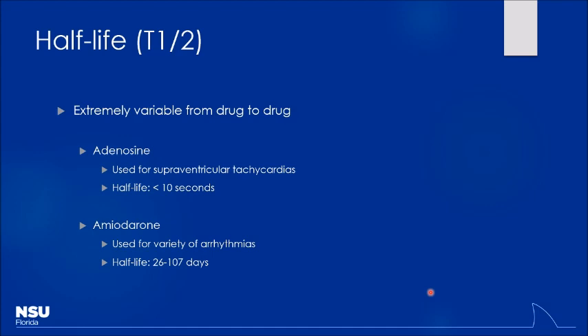With adenosine's half-life under 10 seconds, you have to push it rapidly and follow it with a flush. A common reason the drug fails is because it's not pushed fast enough. Amiodarone's extremely long half-life means it takes much longer to reach steady state — potentially close to a year. However, there are ways to get around that, which we'll discuss shortly.